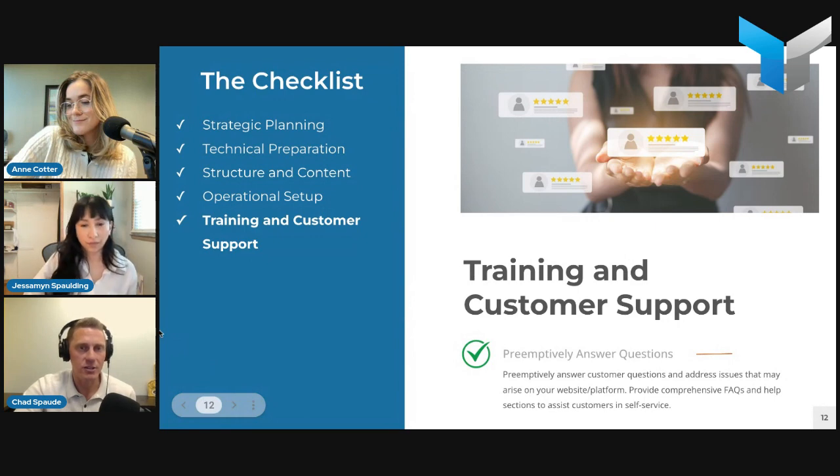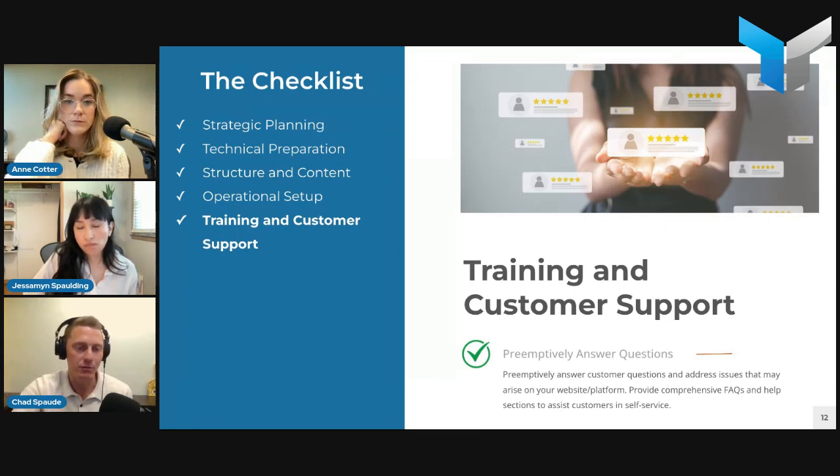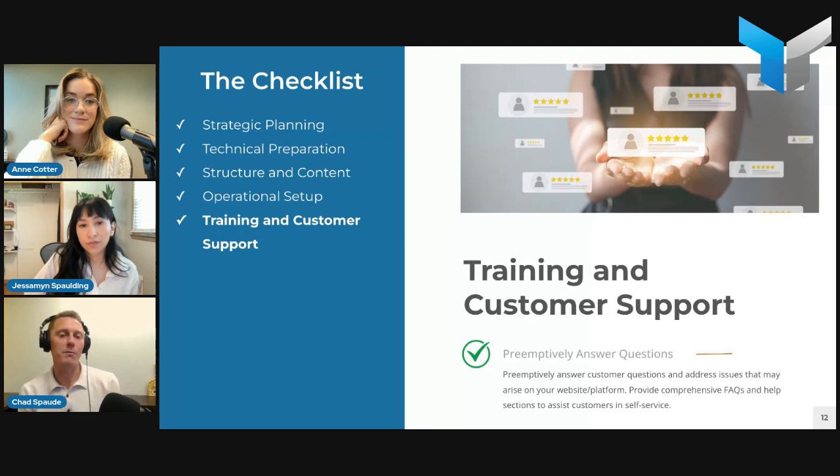Last but not least in this section: training and customer support. You want to involve the customer service team and operational teams as early on as possible. Far too many times we've gotten close to launch and suddenly an operational person is brought in who says, 'This is not how we process orders.' For example, one recent project — they forgot they had tax-exempt customers until the very end. That's not something you want to be worrying about the week of launch. Bring those people on early.